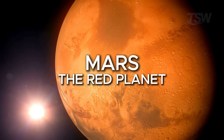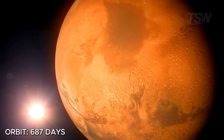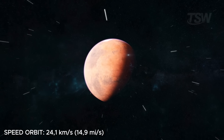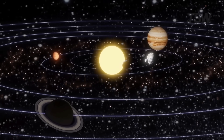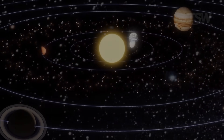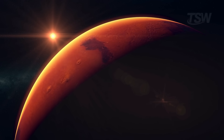Next up is Mars, about 228 million kilometers from the sun. A year on Mars lasts 687 Earth days, or roughly 1.8 Earth years. It orbits the sun at 24.1 kilometers per second, which equals 86,000 kilometers per hour. Being farther away, its speed is lower, and that's why its year is almost twice as long as ours. But a Martian day, interestingly, is very similar to Earth's — 24 hours and 37 minutes.